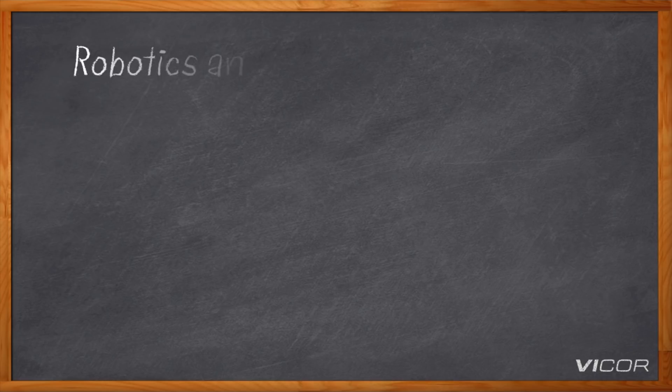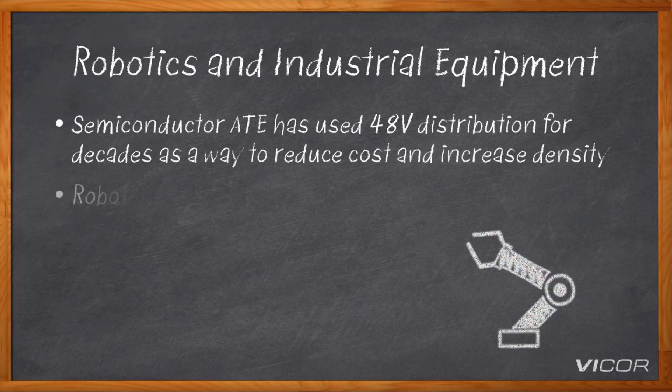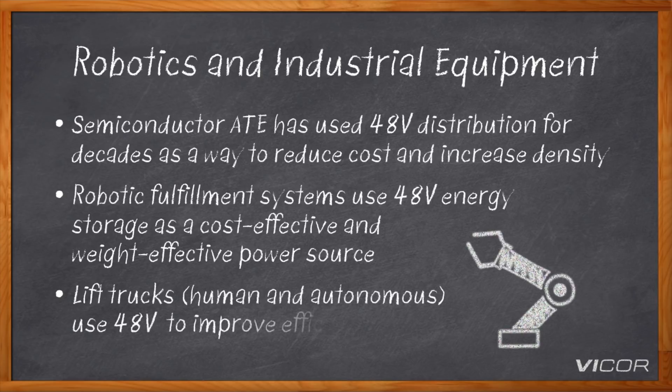In the robotics space, we've seen applications in warehouse-type drones, aperture arms, assembly arms, ATE-type equipment, and semiconductor process equipment, all moving towards 48 volts — either because of product density or the distribution values of 48 volts as highlighted earlier. All these products are consuming more power than ever before and have to maintain certain form factors. If you're creating a drone in a warehouse, you can't increase the size — you want a very small form factor, and 48 volts is enabling that. Capital equipment, specifically semiconductor ATE, moved to 48 volts decades ago as a way of increasing channel density, packing more into the same size box — all the benefits of 48 volts over 12 enabled that years ago.